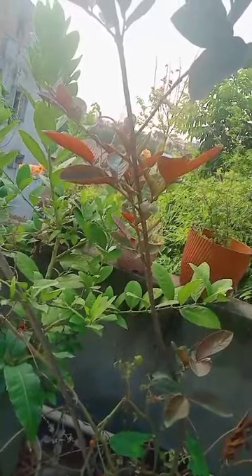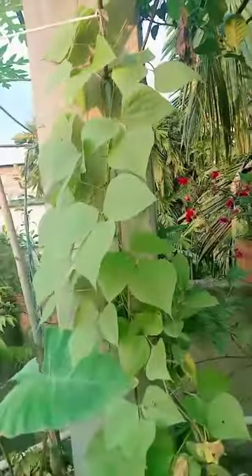Today is a sunny day, so my terrace garden looks dry today. Plants are growing. There are lots of lemon flowering and seeding.